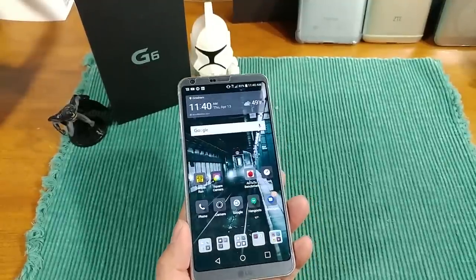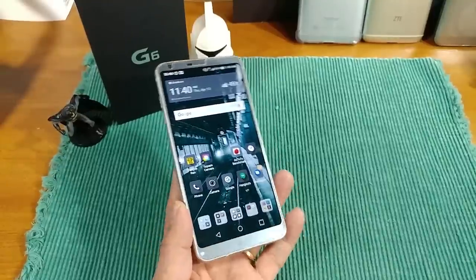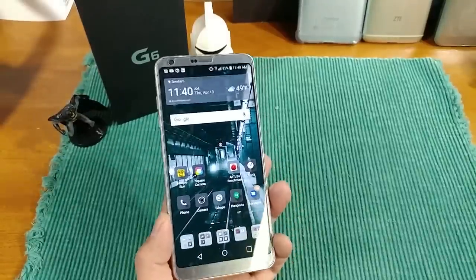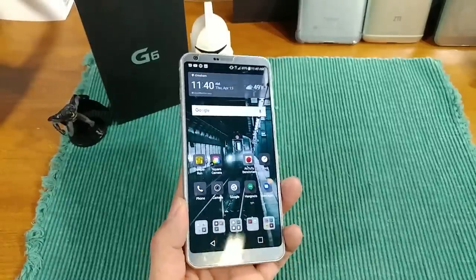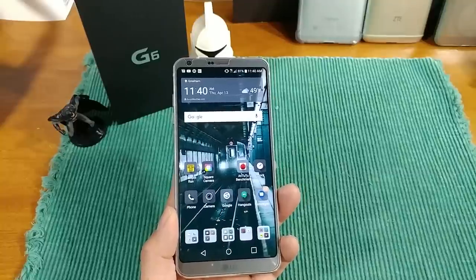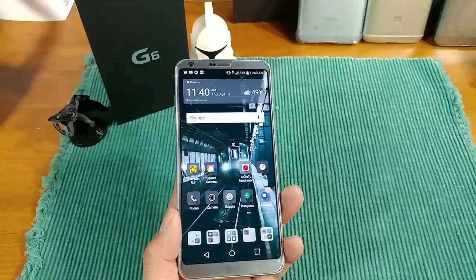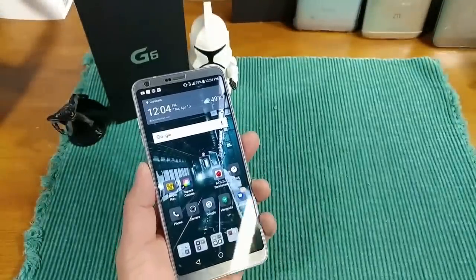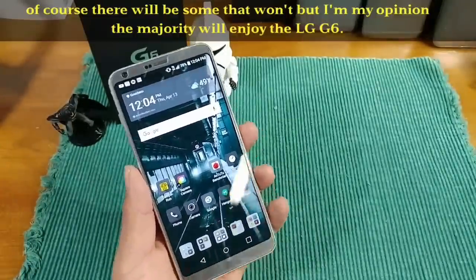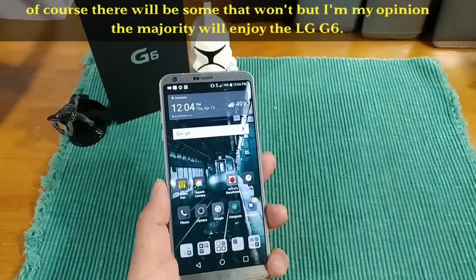More importantly, what do we use these devices for? We call, we send messages — that's got to be there primarily, outside of performance and battery. Call quality and messaging with T-Mobile here where I live is 100% thumbs up. Remember, my experiences could differ from yours depending on your carrier and where you live. In my opinion, you're going to be super stoked with the LG G6 — a device really seriously to consider in 2017.